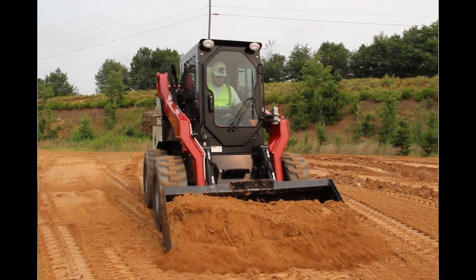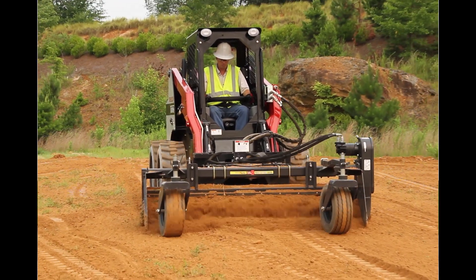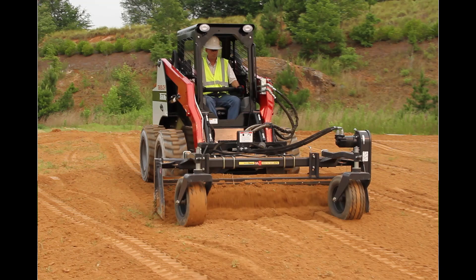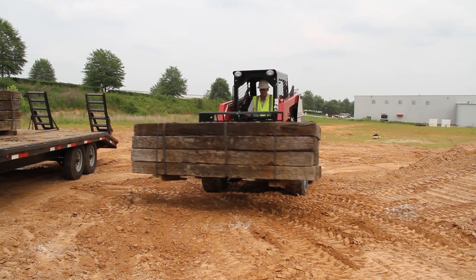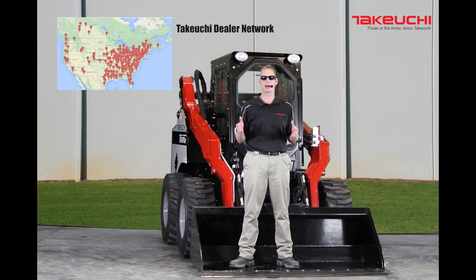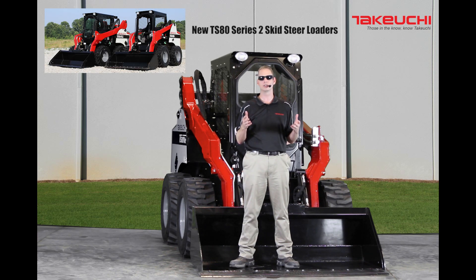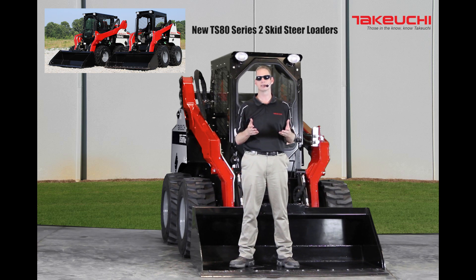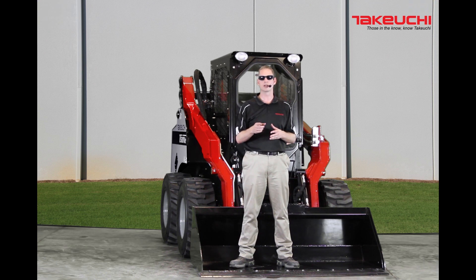All these features add up to deliver a machine that is comfortable, versatile, and reliable. Go ahead and try a Takeuchi today, and you will see that when you combine all these features with the impressive power and performance, you will find Takeuchi delivers remarkable capability to get things done. All this backed by a network of Takeuchi dealers that deliver results when you need it most. The new Takeuchi TS-80 Series 2 machines have what it takes to make you more productive and profitable. Check out our lineup today and see for yourself why those in the know know Takeuchi.